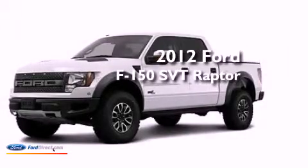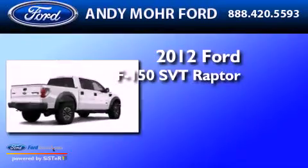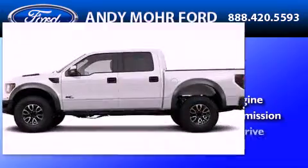This is a brand new 2012 Ford F-150 SVT Raptor. It features a 6.2 liter 8-cylinder engine, an automatic transmission, and 4-wheel drive.